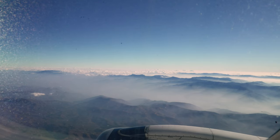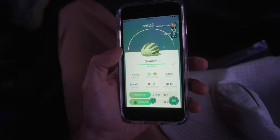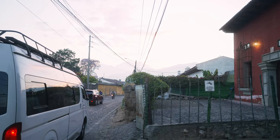Before we dig into the hike I'll fill you in on where we left off. We took a flight from Oaxaca to Guatemala City, then a shuttle from Guatemala City to Antigua, and on that car ride I caught not one but two shinies — back to back. So that's what we call a hot start.